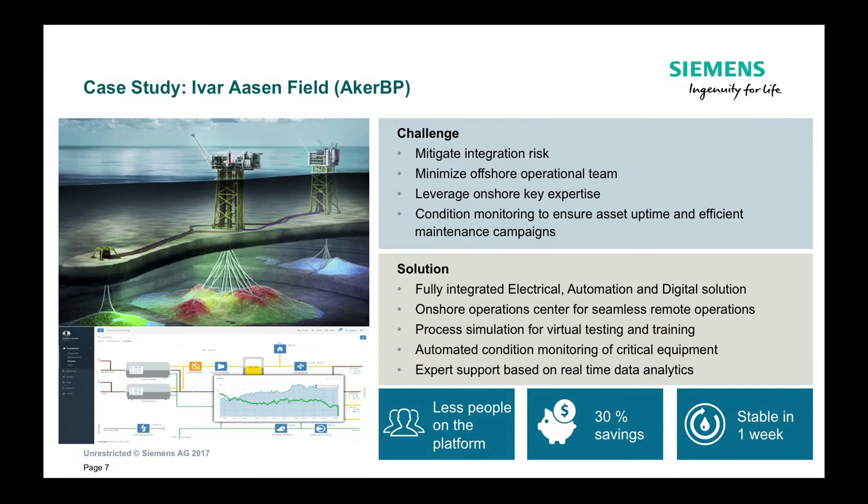We have actually done this before — this is not just me speaking to PowerPoints. This is an example of a case study where we have used the TopSides 4.0 approach. We worked on the Eva Arson field development and we went live last year on Christmas Eve, the 24th of December. We were able to reach steady operation within one week, which I think is very unusual in the North Sea. We were also able to do that with far fewer resources on the facility, and we went live with a fully integrated solution including condition monitoring right from the word go, which meant we were able to take quite a number of people offshore.